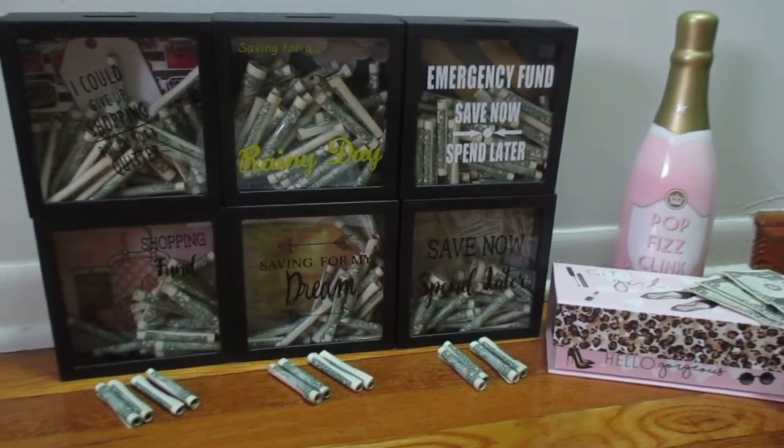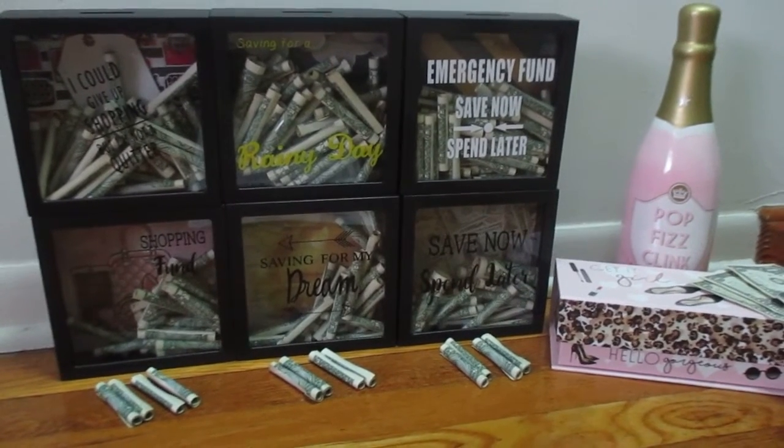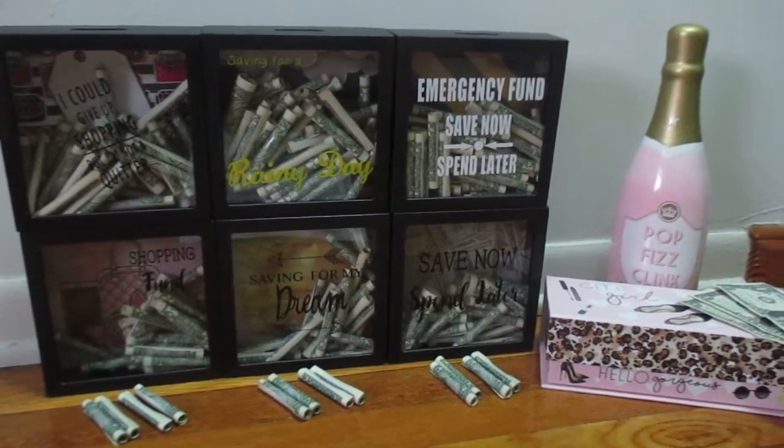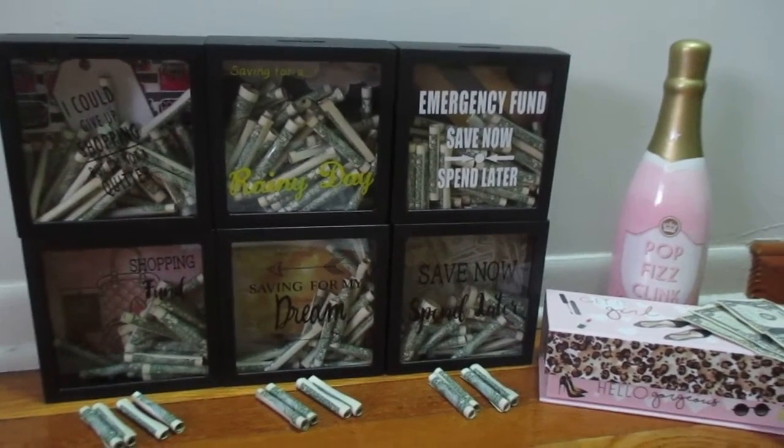Hi everyone and welcome back to Saving with Jessica. Today is Saturday, February 23rd, 2019, and I'm going to be making my deposits for weeks seven and eight of 2019.